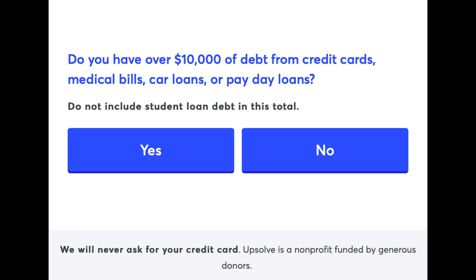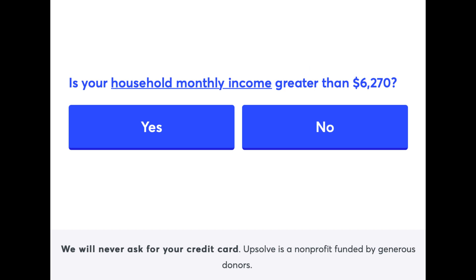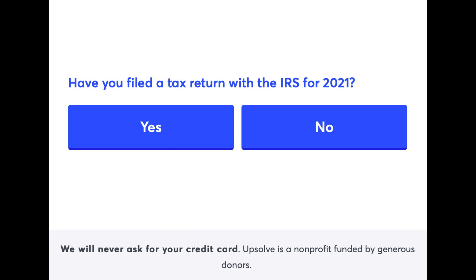Do you have over $10,000 of debt from credit cards, medical bills, car loans, or payday loans? Do not include student loan debt in this total. How many people are in your household? This includes you and all the people who rely on you for money in your house. Is your household monthly income greater than the threshold? The amount depends on the number of persons. Have you filed a tax return with the IRS for 2021?